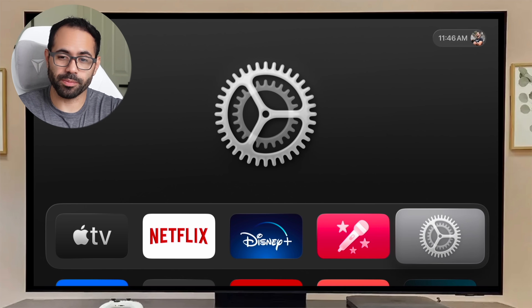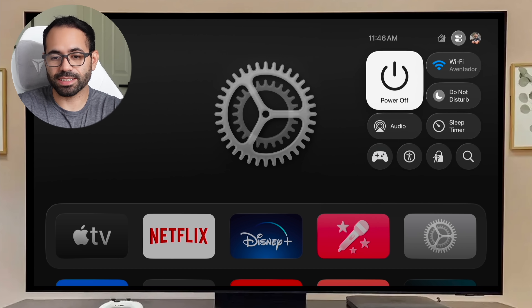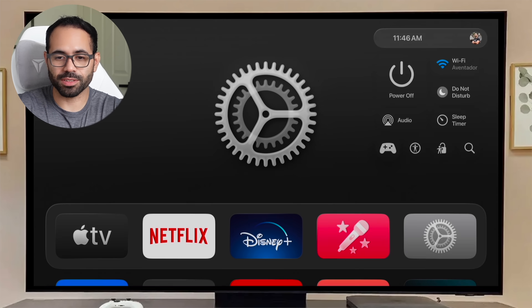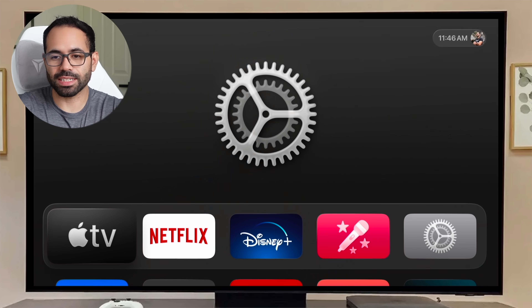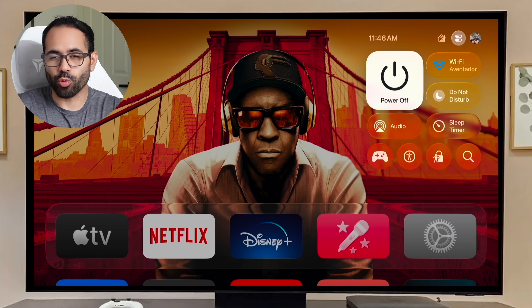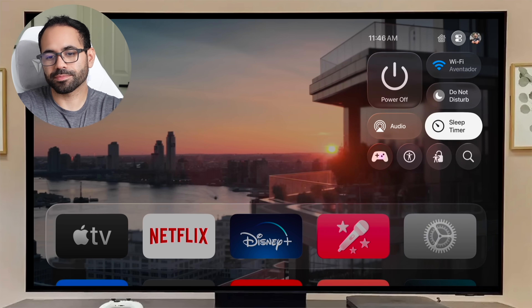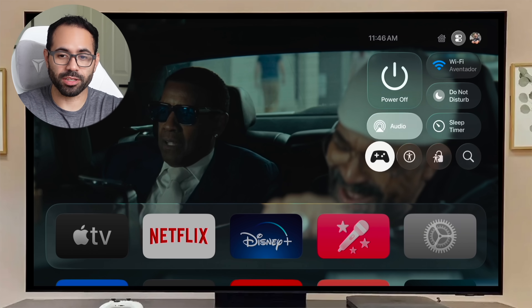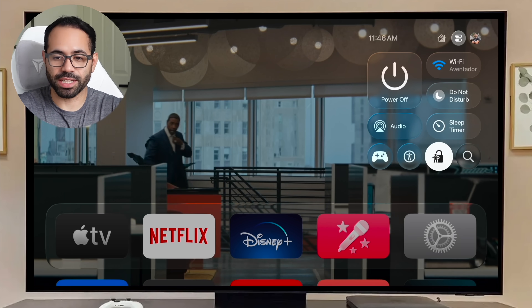Back on the main menu, the Control Center continues the liquid glass design. With a better backdrop you can clearly see how transparent the liquid glass effect is. The Wi-Fi icon has also been redesigned. Everything else remains very similar to tvOS 18, the previous version.